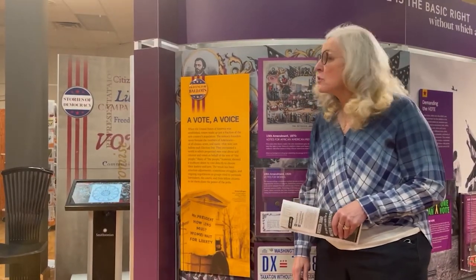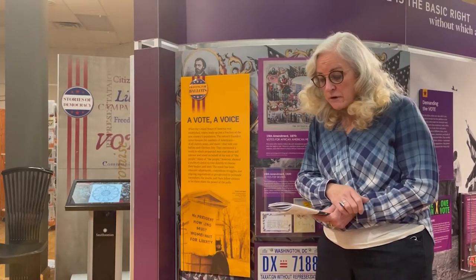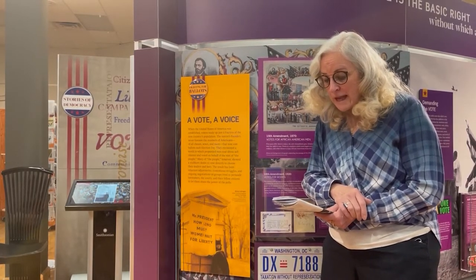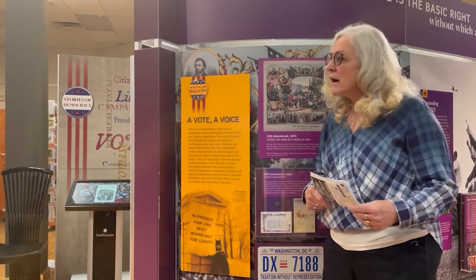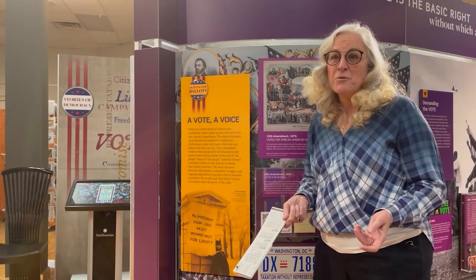I want to share one of the quotes we as docents have learned about. It's from the late John Lewis. He said, 'The vote is precious. It is the most powerful nonviolent tool we have in a democratic society, and we must use it.' This is very relatable to what's going on today in states like Georgia, Arizona, and Florida, where voting rights are being restricted. We have a civic responsibility to do something with that vote.